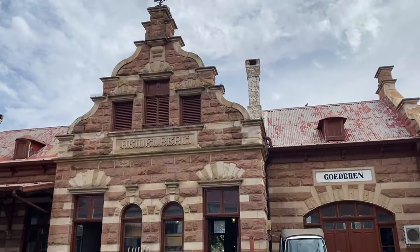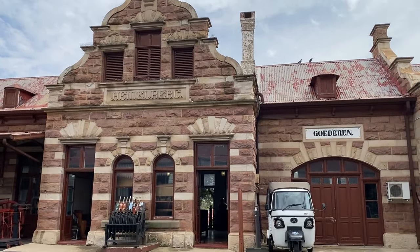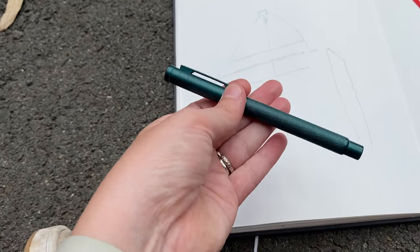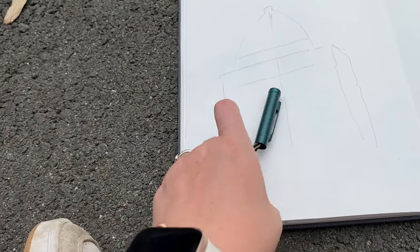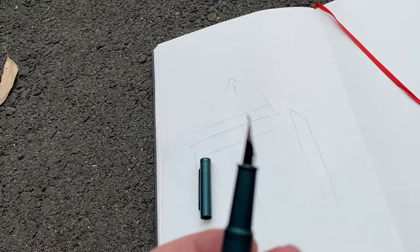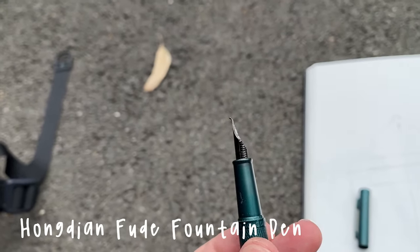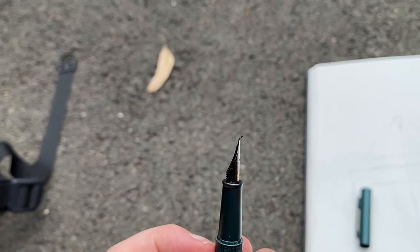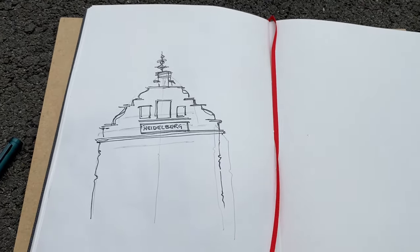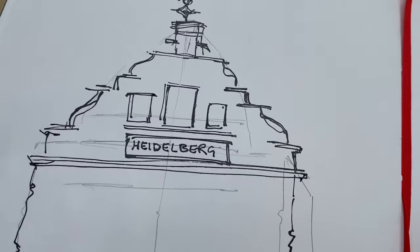I'm really guilty of just plonking myself down and getting on with sketching because I'm itching to get going. But there is nothing wrong with sketching the most obvious view, which to me here was this building. I wanted to be amongst my sketching pals who were nearby, so I decided to do this side of the building. I'm going to use a fine nib fountain pen for this sketch.